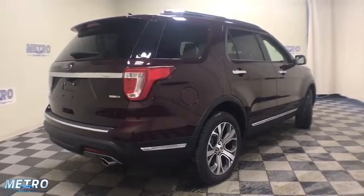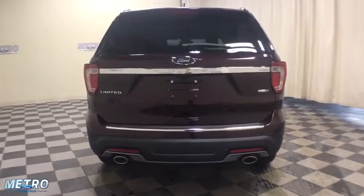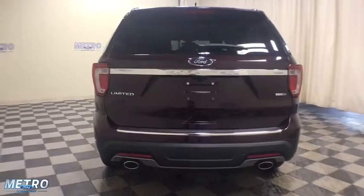Power passenger seats, traction control, power liftgate, navigation system, dual airbags, leather-wrapped steering wheel, power steering, four-wheel disc brakes.